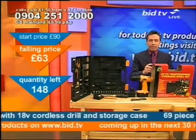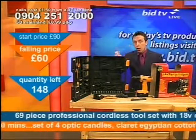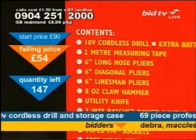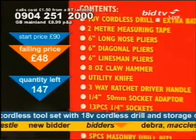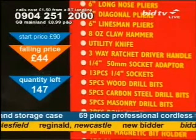For exactly what you get for your money, have a look at this here because this gives you a full list. If there's just one thing in it that you need at the moment, call now. An 18-volt cordless drill, extra battery, charger and adapter. The 2-metre measuring tape. Long nose, diagonal and linesman pliers. You'll get a claw hammer, a utility knife. You'll get a three-way ratchet driver handle.